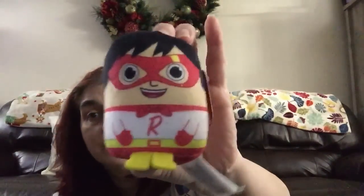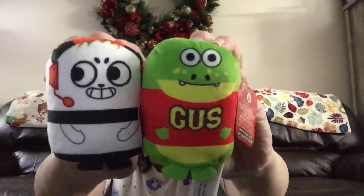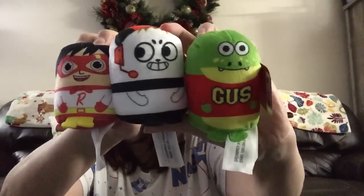Then there's what I'm pretty sure is from Ryan's World — I took one for the team in case you guys like Ryan. There are also other characters: one named Gus and another one I'm not sure about. So there are three from Ryan's World, plus Blues Clues.